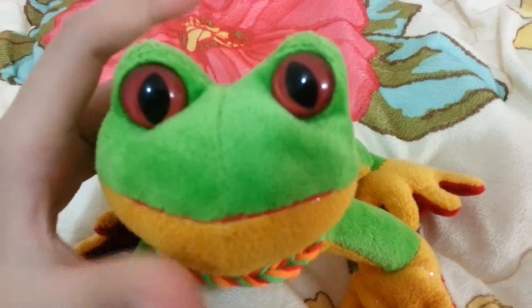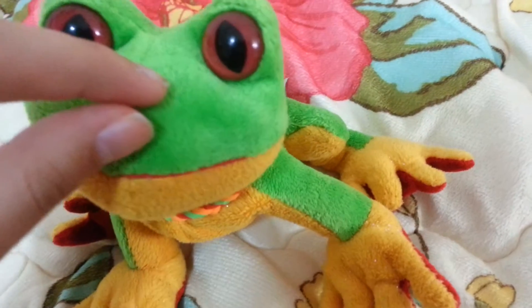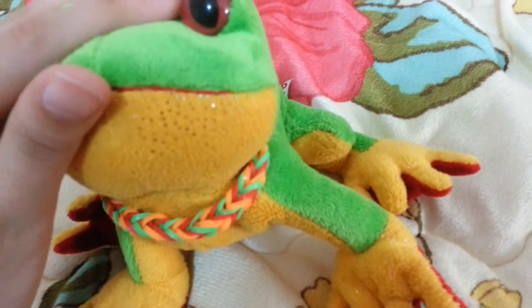So, the Lil'kinz Tree Frog is quite small, because it's a Lil'kinz. He's covered in very, very short, very soft fur — really, really short.